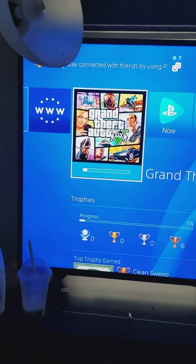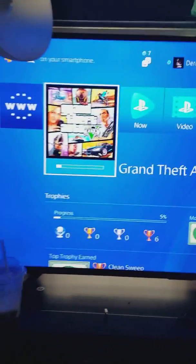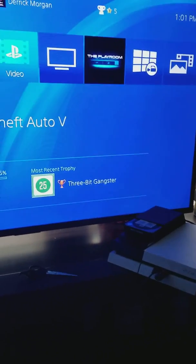I put it in safe mode and went to Option 6, which pretty much wipes everything off your PlayStation. You're not going to have anything on there — it's going to be like a brand new PlayStation.